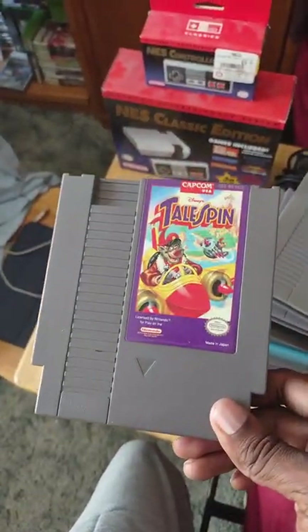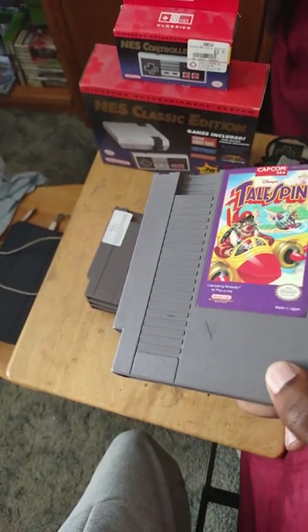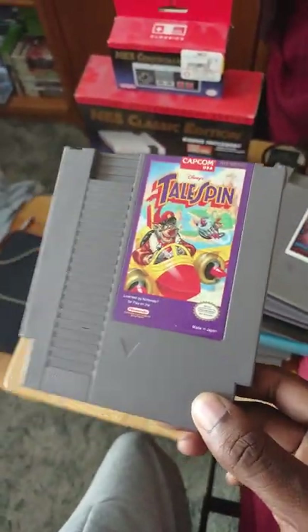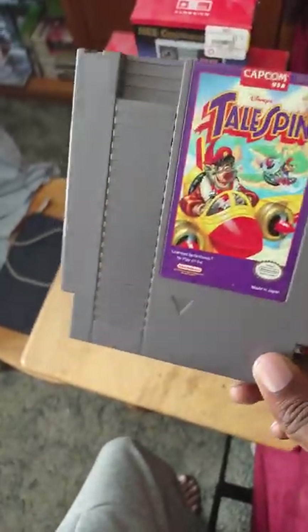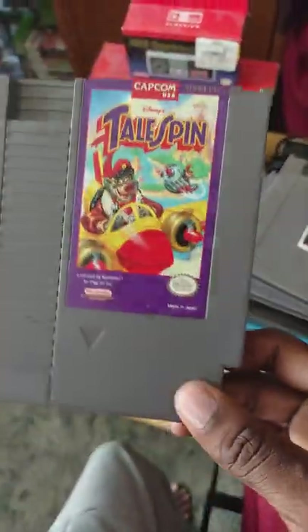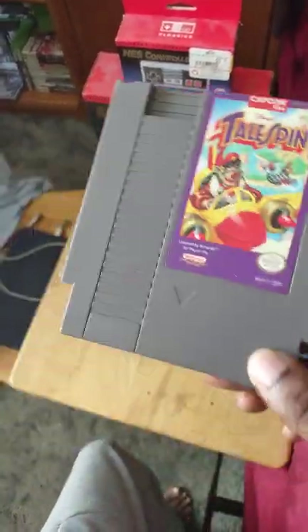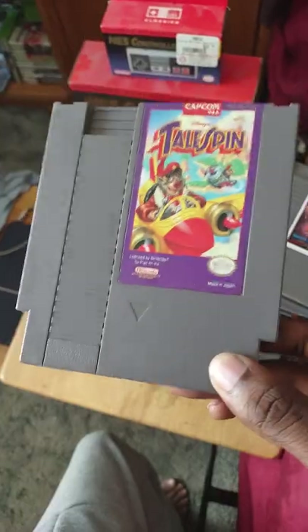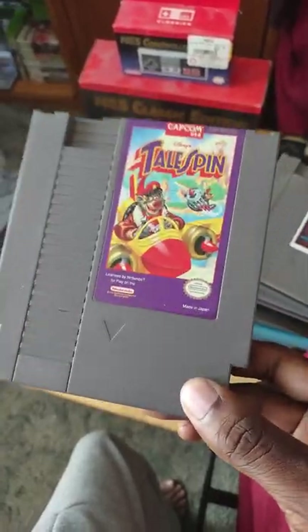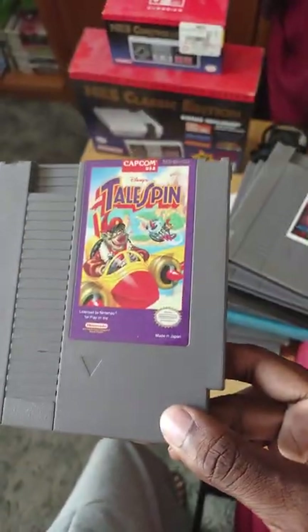Next is TaleSpin on NES — just like Chip 'n Dale Rescue Rangers and Darkwing Duck, this is also a hard game. It goes for about 10 to 15 dollars, but if you don't want to spend that, just play it on the Disney Afternoon Collection on PS4 or Xbox One. It's a really good 8-bit game based on the cartoon.